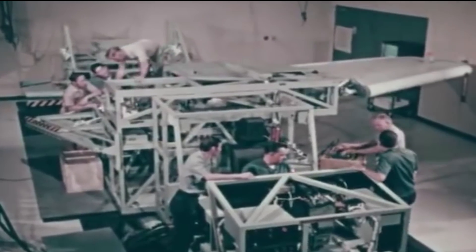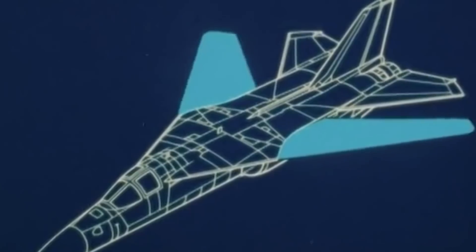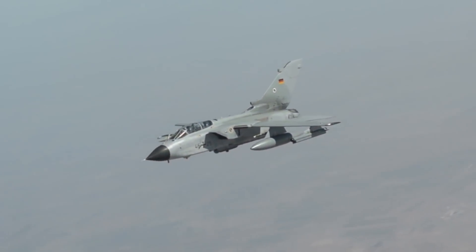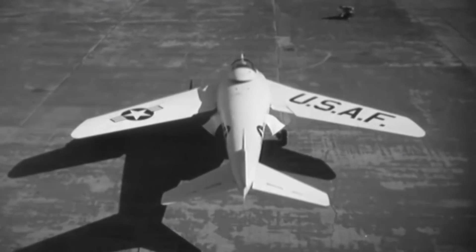Despite the Bell X-5's stability problems, the sweep wing concept would later be incorporated into the Grumman F-14 Tomcat, the General Dynamics F-111, the Soviet MiG-23 and MiG-27, the British Tornado, and other Cold War-era aircraft. Its valuable experimental data would prove its true legacy.